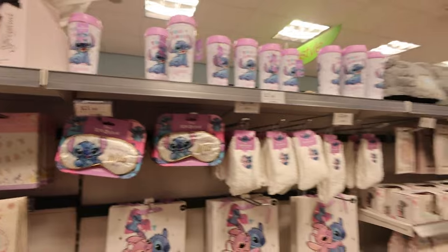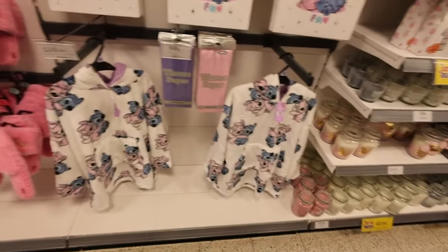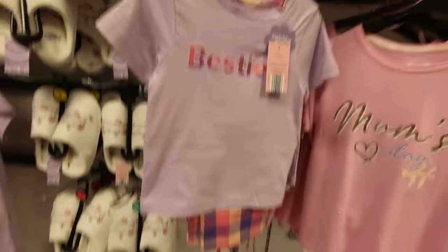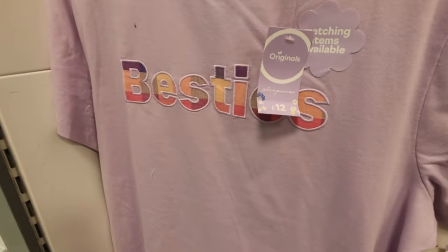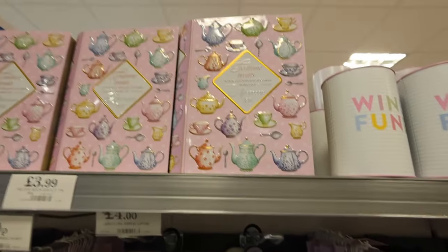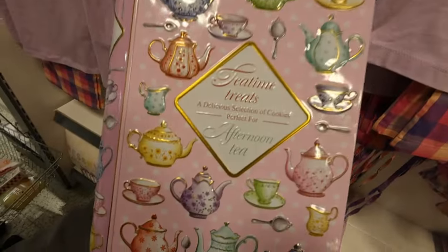It's got a whole little Lilo and Stitch range here. Oh look — besties! There's matching versions — you can get the mum version and the little girl version, so cute. How much are they? £7 and £12. I love these tea time treats — recipe book biscuit tin — £3.99. You can't open it but I love the tin.